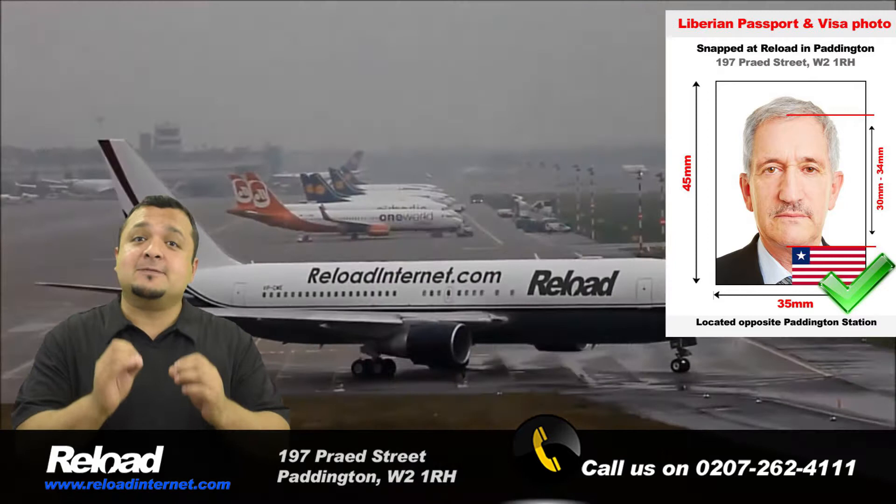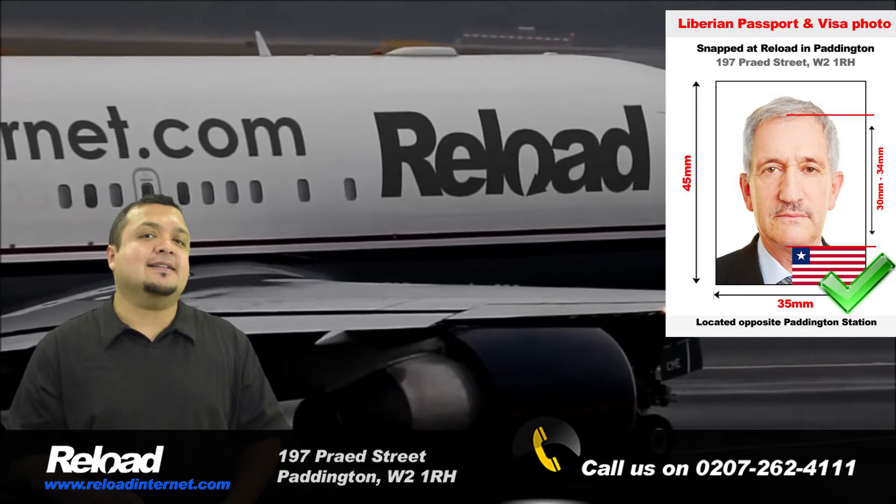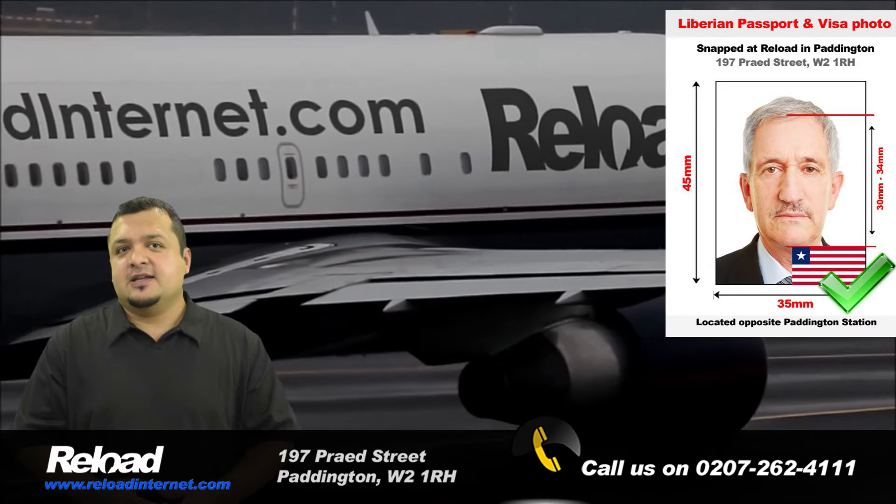Your Liberian passport and visa photographs must be 45mm by 35mm, with the applicant's head covering 70 to 80% of the photograph. The background of the photos must also be white, and there cannot be shadows or marks visible anywhere in the picture.